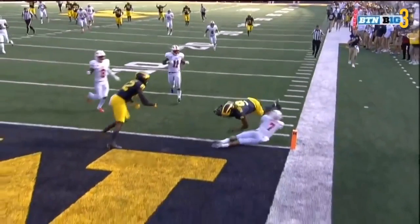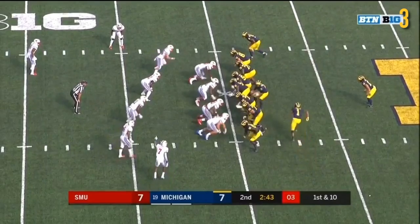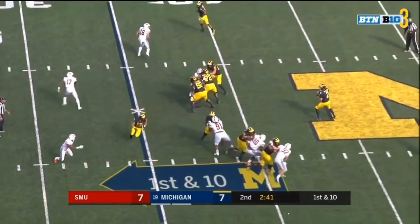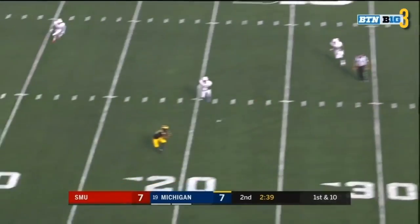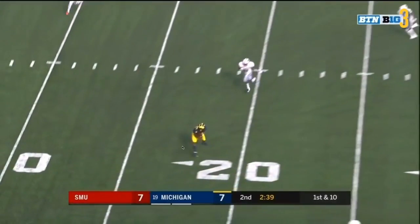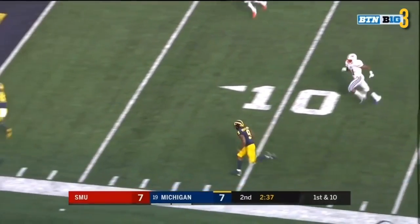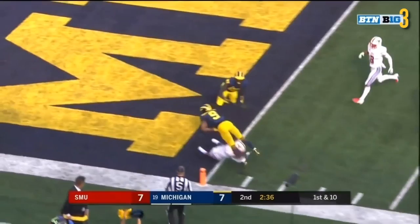Good play. Nothing special here — I think it's just really well executed. You realize the only guy really on DPJ was this linebacker, and that's never going to win if you're SMU. It's nice to see something look that easy against a team like SMU.